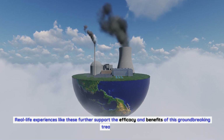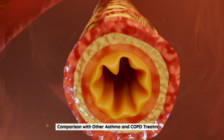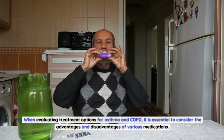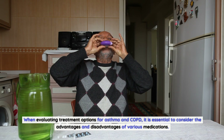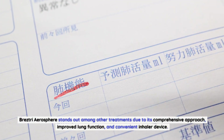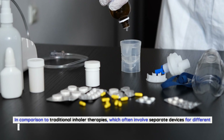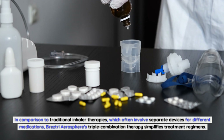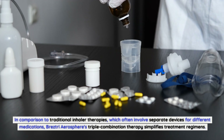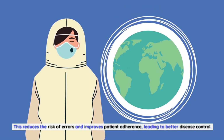When evaluating treatment options for asthma and COPD, it is essential to consider the advantages and disadvantages of various medications. Breztri Aerosphere stands out among other treatments due to its comprehensive approach, improved lung function, and convenient inhaler device. In comparison to traditional inhaler therapies, which often involve separate devices for different medications, Breztri Aerosphere's triple combination therapy simplifies treatment regimens, reducing the risk of errors and improving patient adherence.